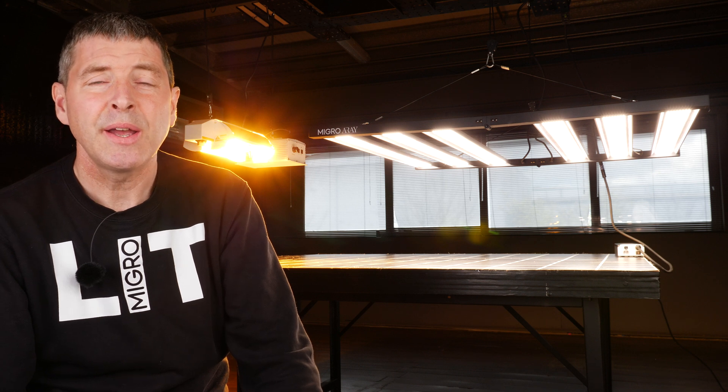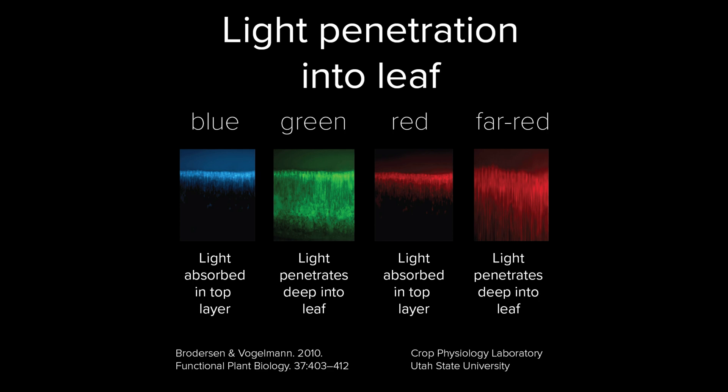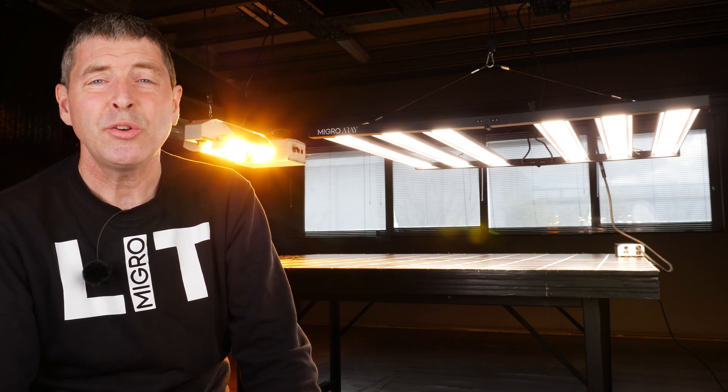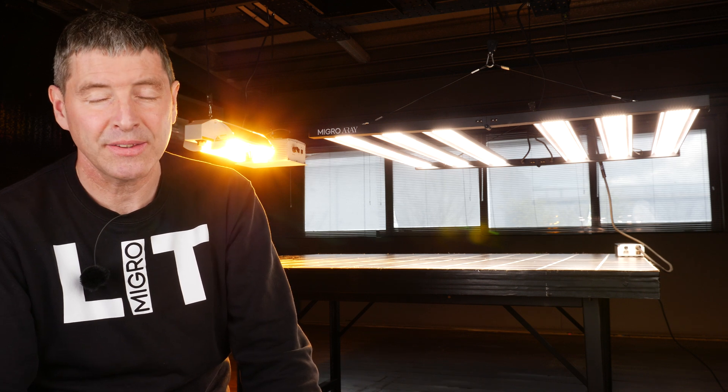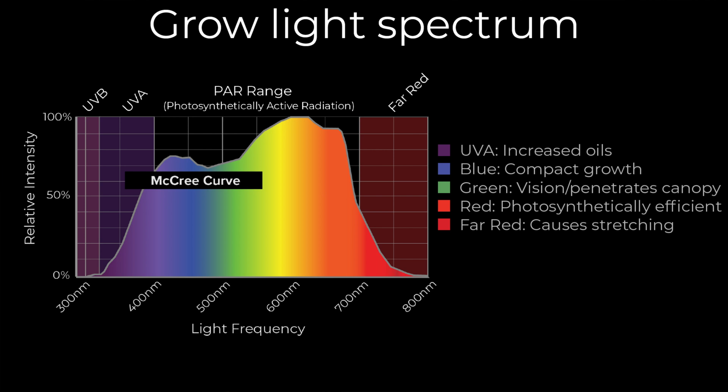A lack of blue or very little blue results in stretching — tall, stretched plants which are not ideal for indoor growing. Green is photosynthetically efficient and useful because it penetrates the canopy, bounces around it, and can give higher whole-plant photosynthesis. It also, when added to blue and red, results in pure white light which is much better for inspecting plant health — nutrition deficiencies and possible pest infestations. Red is highly photosynthetically efficient. Far red is photosynthetically active but, as opposed to blue, can cause stretching.